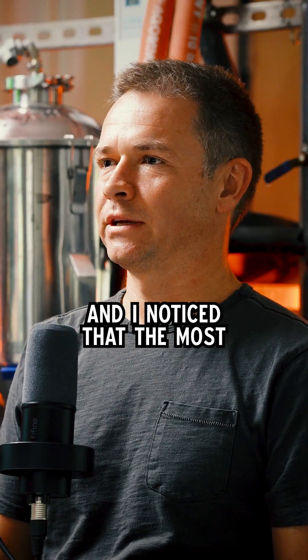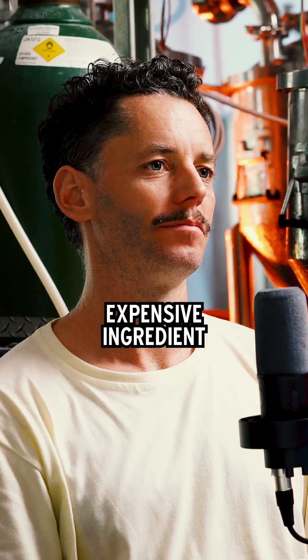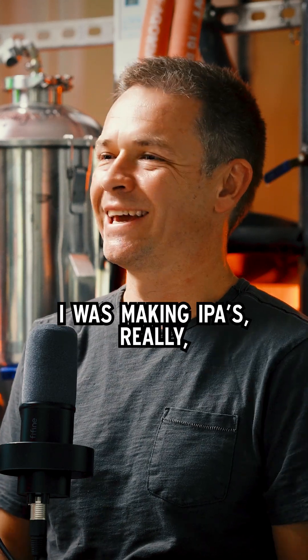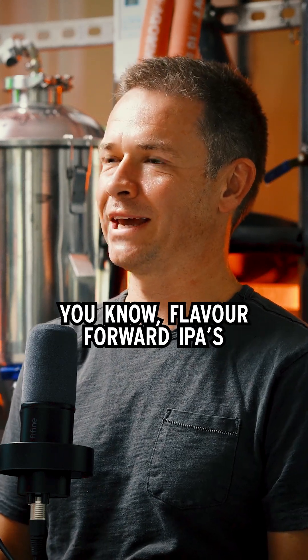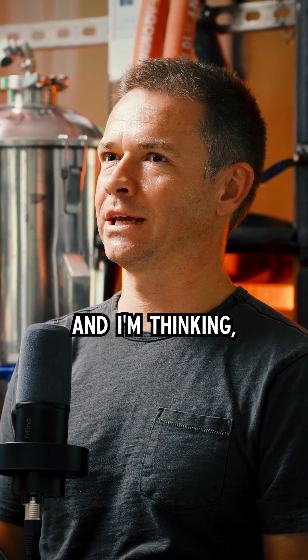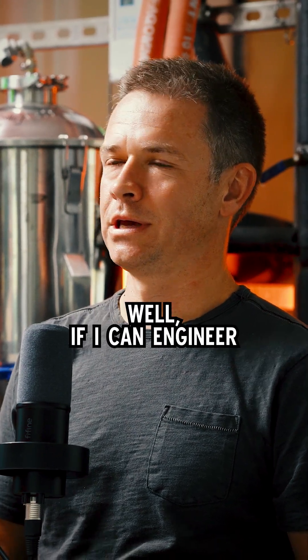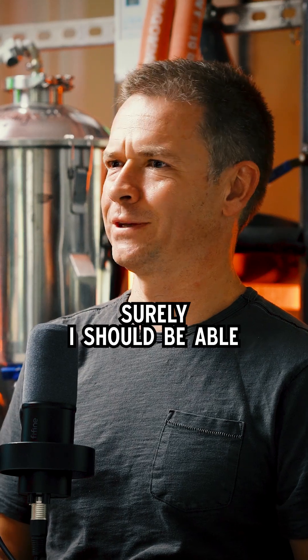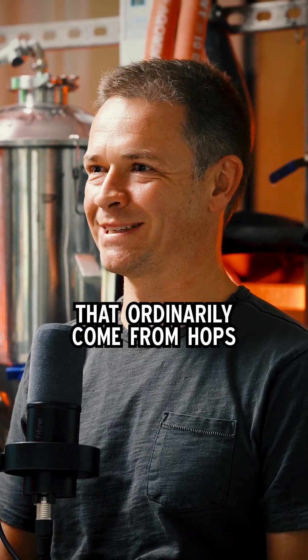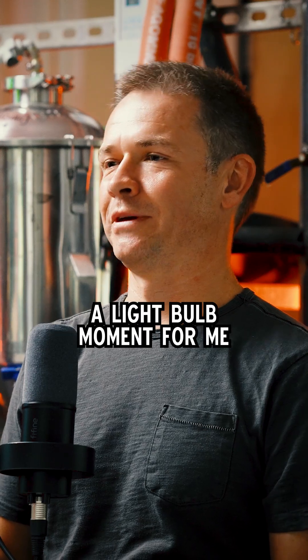I'd go to the homebrew store and I noticed that the most expensive ingredient in my shopping cart was the hops. I was making flavor-forward IPAs. The gears start turning and I'm thinking, well, if I can engineer yeast to make biofuels, surely I should be able to engineer it to make the flavors that ordinarily come from hops. So that was kind of a light bulb moment for me.